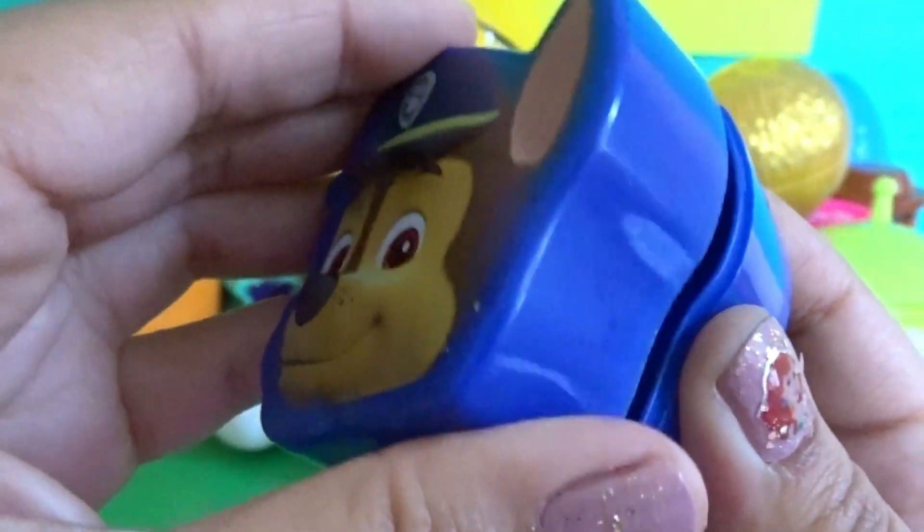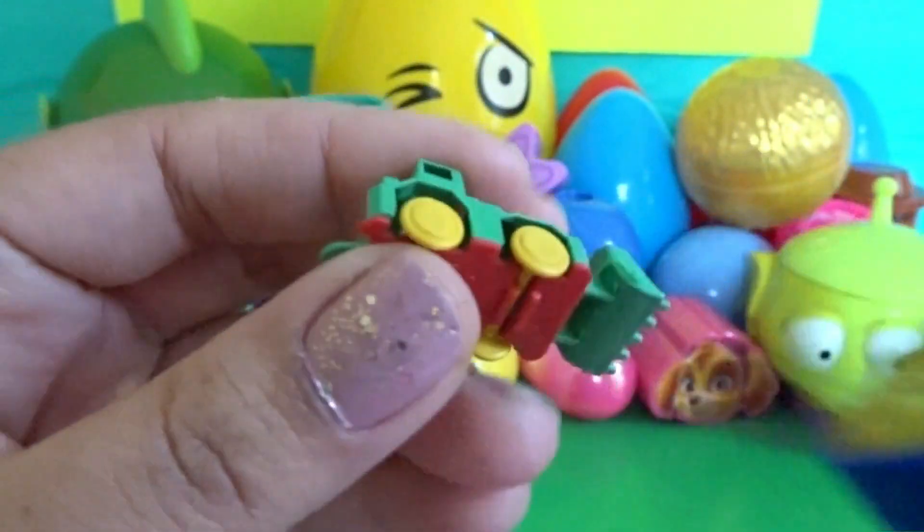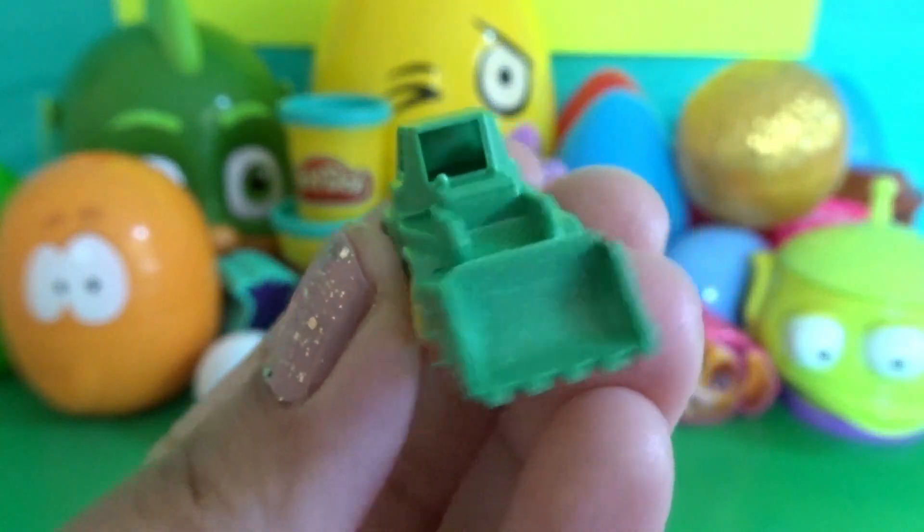We have our Chase capsule — how cute! We have a little green excavator.